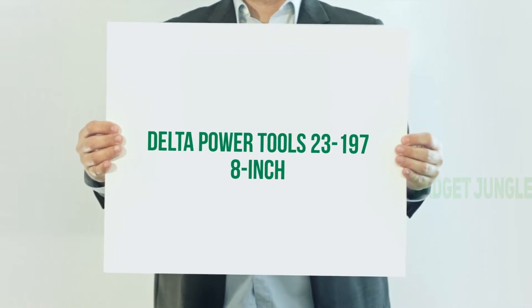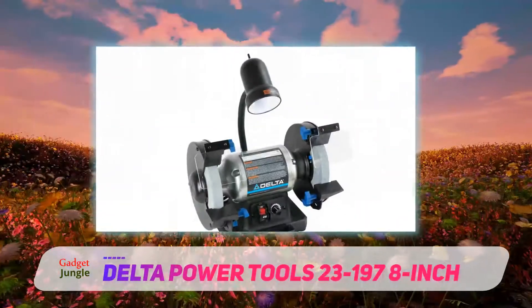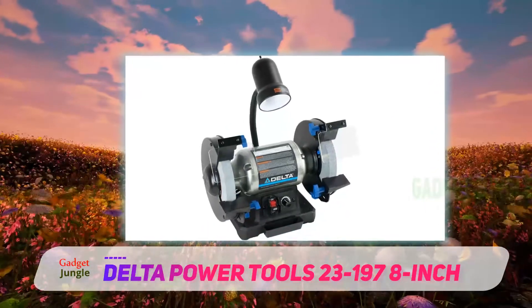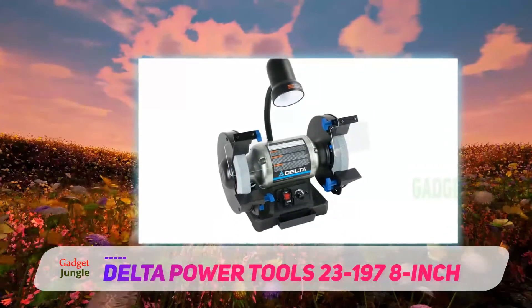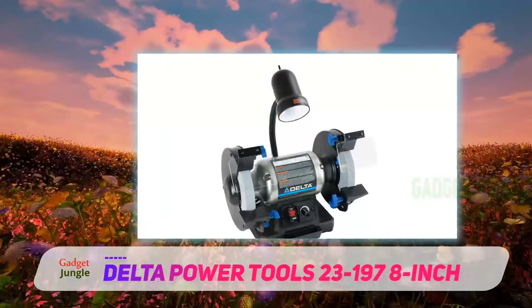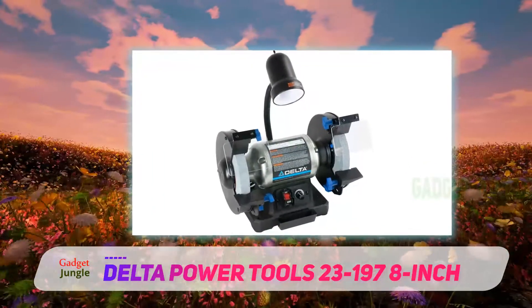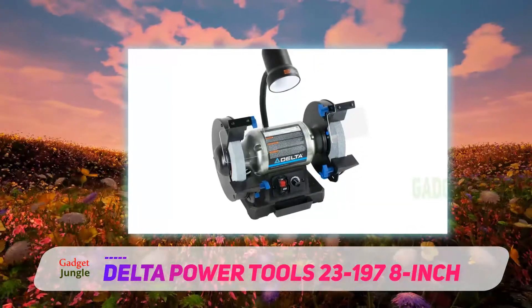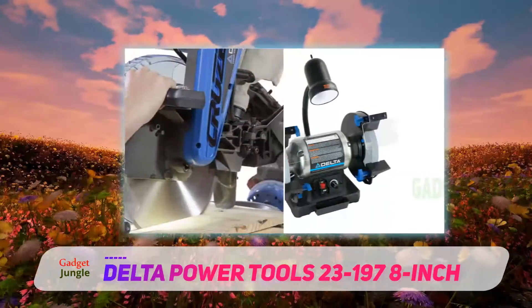The Delta Power Tools 23-197 8-inch bench grinder might just be the best bench grinder on the market today. Its variable speed control between 2000 to 3400 RPM means you can use it for any sharpening or polishing work.